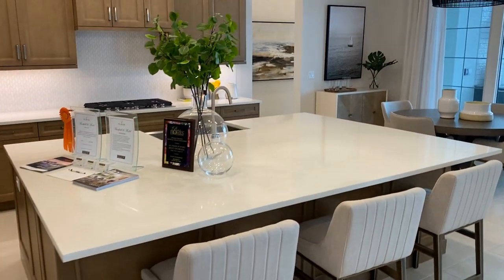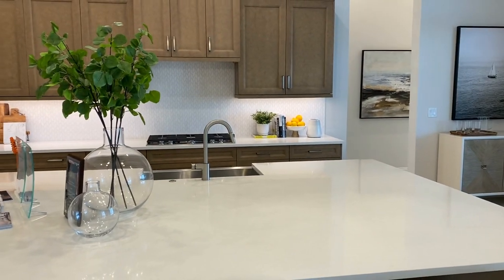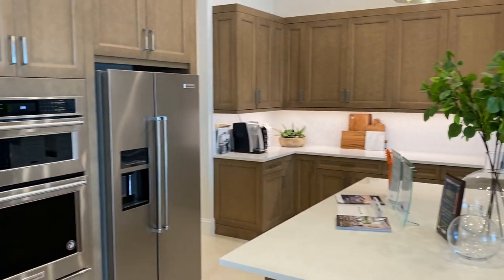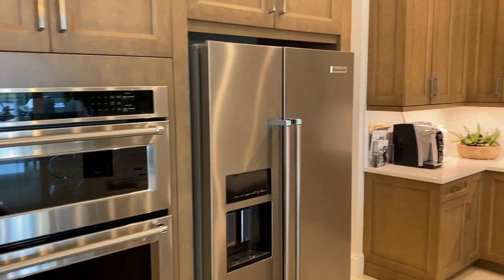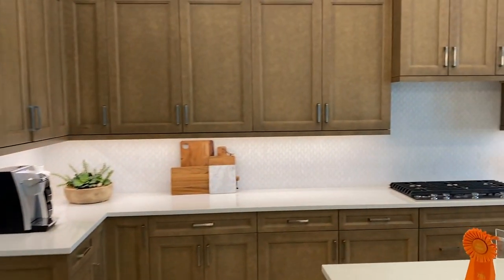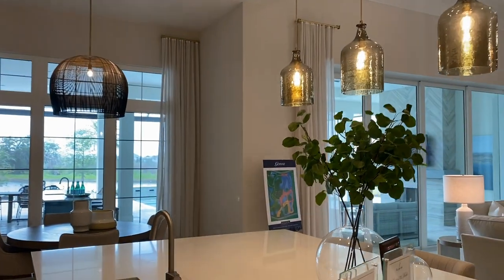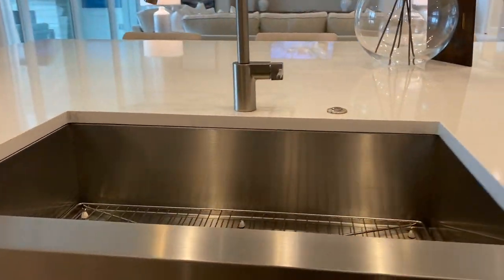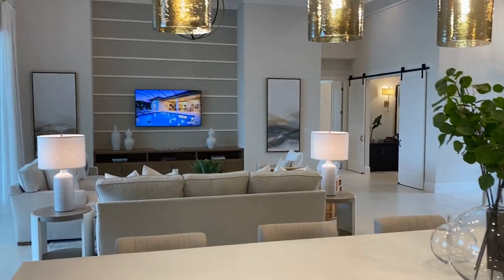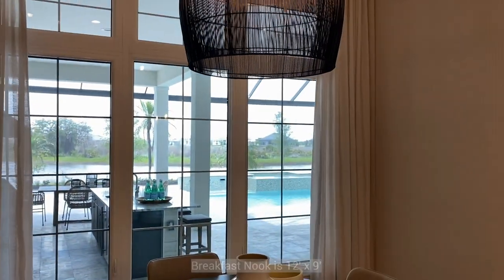The island is almost as square as it is long — almost a square island. There's a microwave-oven combination, very nice color coordination with the cabinets, a stainless apron sink, and a nice little breakfast nook.